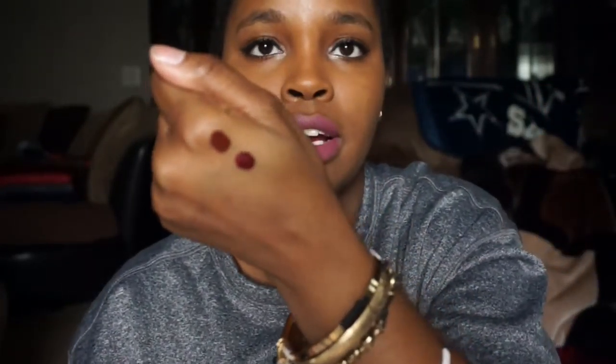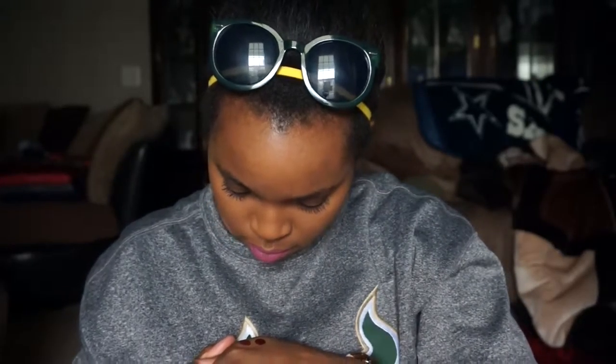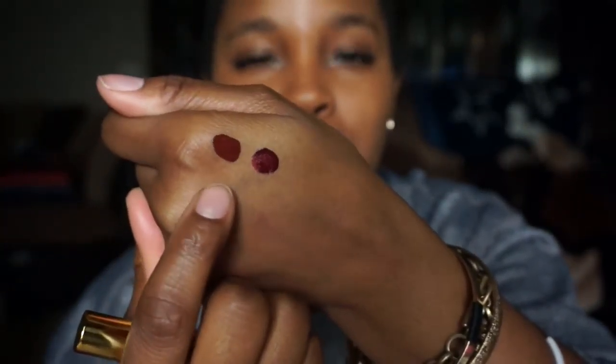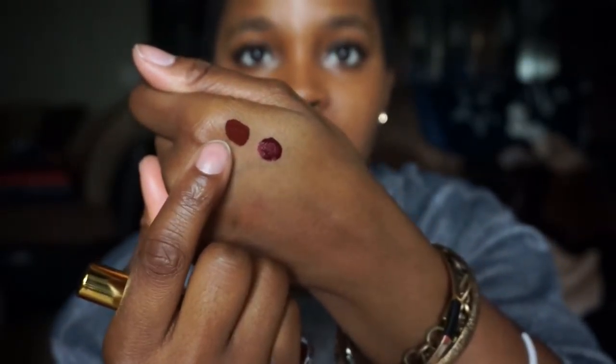Here's Vampire swatched on my hand. It's not too different from what I was expecting compared to the color in the tube. Vampire versus Untamed - they're kind of similar but Vampire has more of a reddish purple to it, while Untamed is more brown. It's kind of hard to tell in this lighting but definitely in person you can tell the difference.